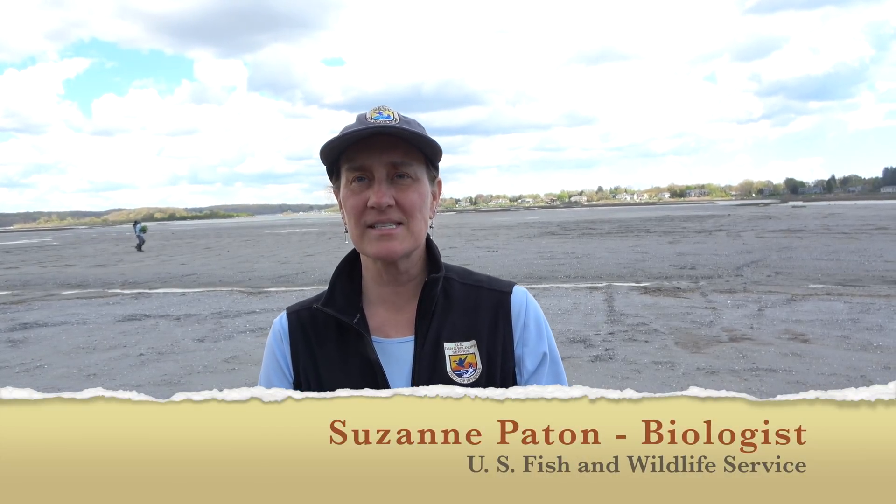My name is Suzanne Payton, and I'm a biologist with the U.S. Fish and Wildlife Service in the Southern New England Coastal Program here in Rhode Island. The U.S. Fish and Wildlife Service is very interested in salt marsh restoration and is working on it across the region from Maine to Virginia. We're working with partners including CRMC, Save the Bay, and NOAA — who is the funder for this project — as well as the Salt Ponds Coalition, DEM as the landowner, and a bunch of other partners to restore the site.